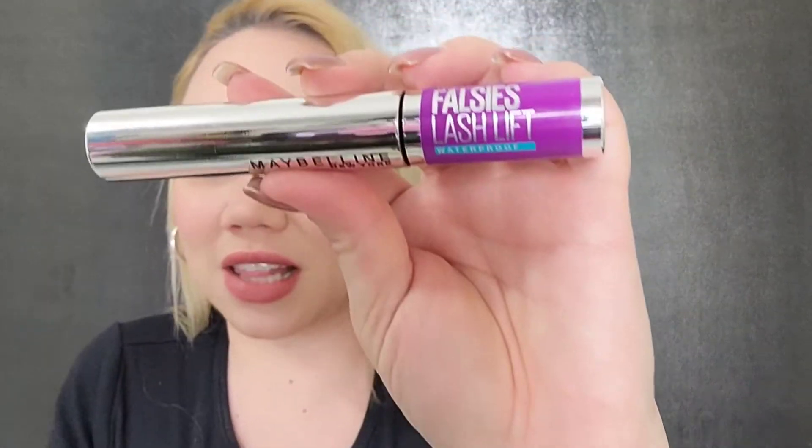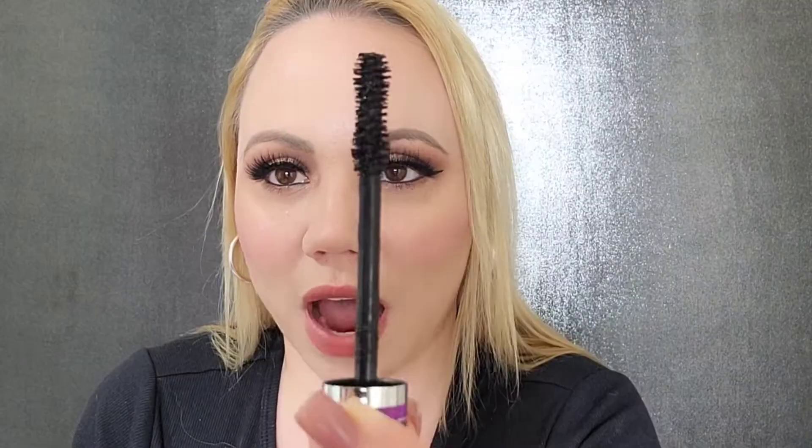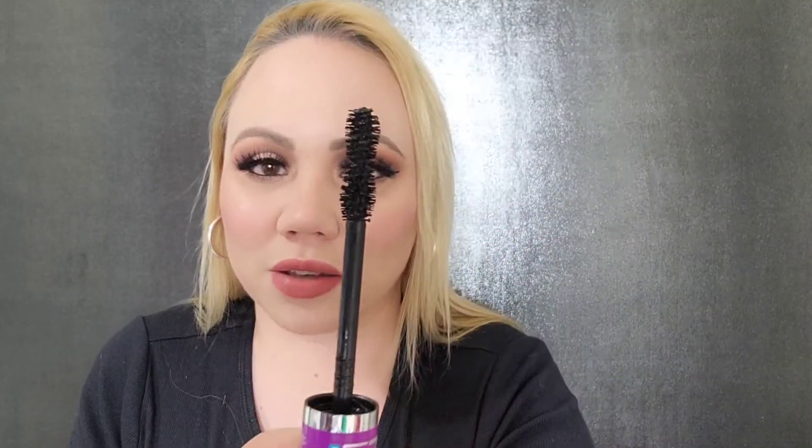I repurchased this mascara — I ran out of it so long ago but just hadn't gotten around to buying it again. This is the Maybelline The Falsies Lash Lift. I always gravitate toward mascaras with this kind of hourglass-shaped wand. I don't know why, but this type of wand gives you so much volume. I never apply just one coat. The outcome looks so different depending on whether I take my time or I'm in a rush. I always get the waterproof version — it really helps with holding a curl. If you don't have a problem with your lashes curling, you can probably use the regular, but waterproof definitely helps.